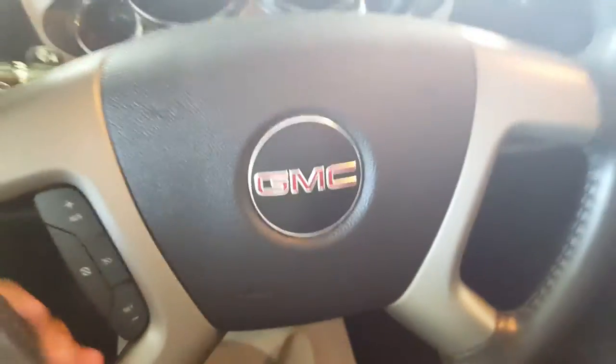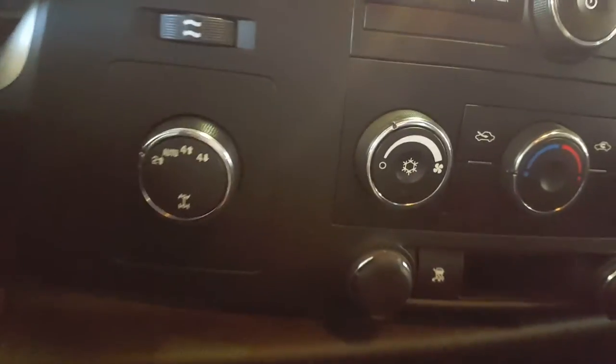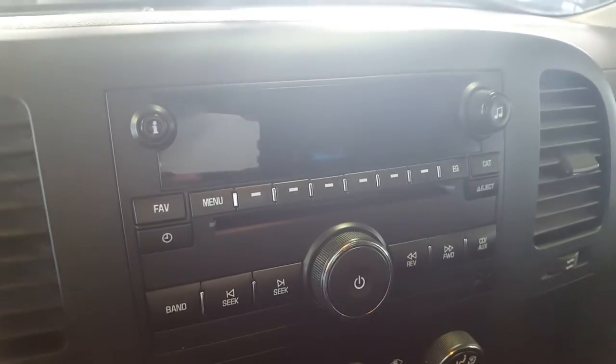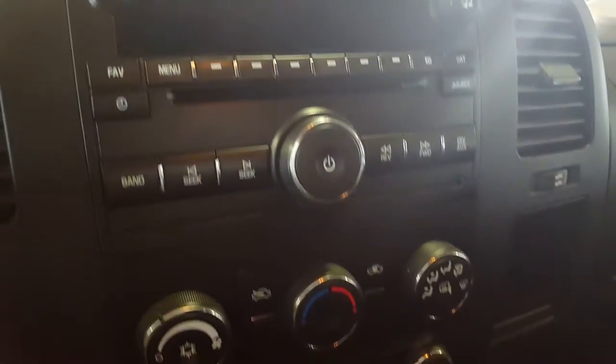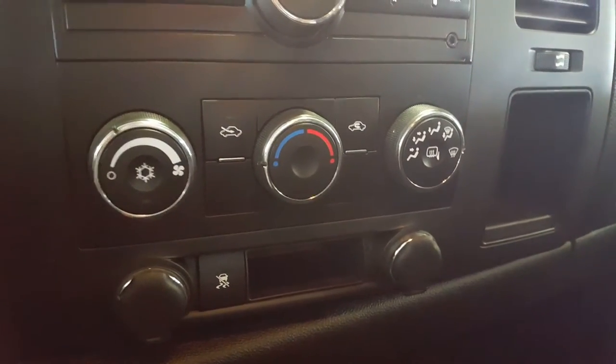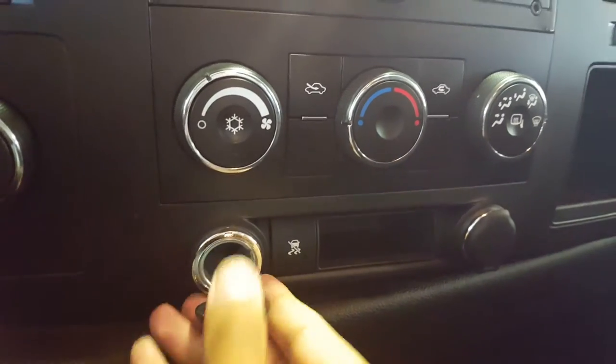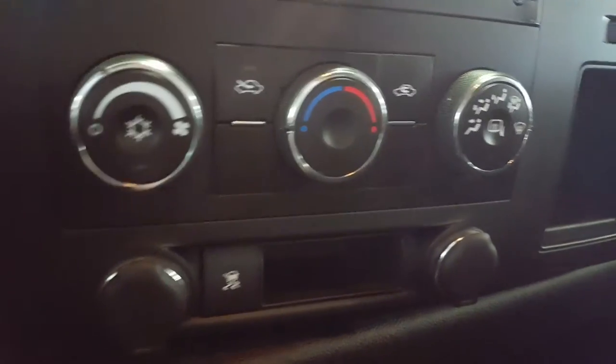It has cloth interior upholstery. On your steering wheel you have some cruise control settings, as well as your 4x4 controls and all of your audio CD player controls, source controls. Down here at the very bottom you have your traction control as well as your climate control with some outlets — 12 volts for any mobile devices that you might be bringing along.